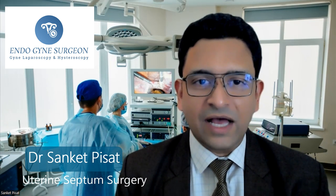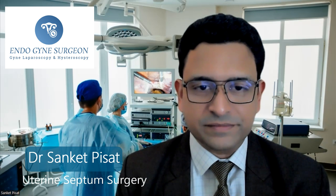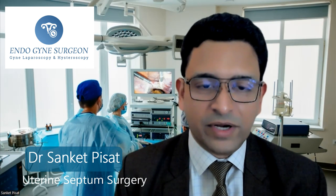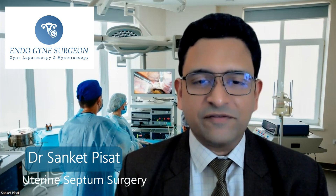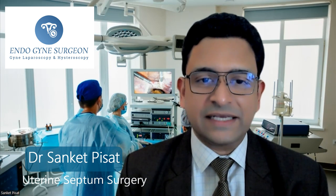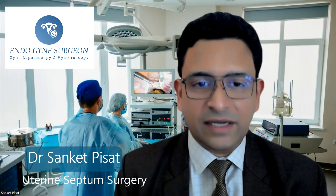So what exactly is a double uterus? And is it possible for a woman to have two uteri in her body simultaneously? Well, the answer is yes and no. In order to understand what a double uterus is, it is important to understand a little bit of how the uterus forms in the human body. In embryology, when the child is still in a fetus stage inside his or her mother's body, at that time there is formation of the uterus, which takes place by the fusion of two tubes in the body, which are called as Mullerian ducts.